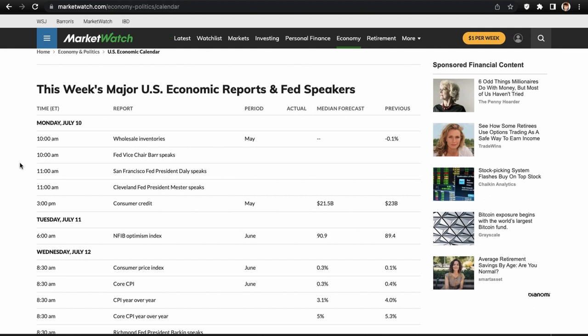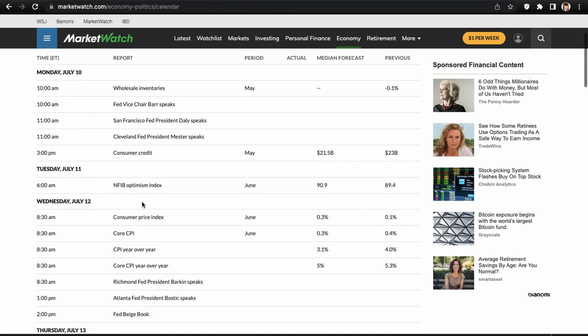Monday July 10th we have wholesale inventories and Fed Vice Chair Barr speaking, also Fed Daly and Fed Mester speaking. Not exactly sure how much impact they'll have — the Fed members that usually move the market most are Bullard, Jerome Powell, and Waller. We also have consumer credit coming out later in the session towards the close. Tuesday has nothing going on, not really important.